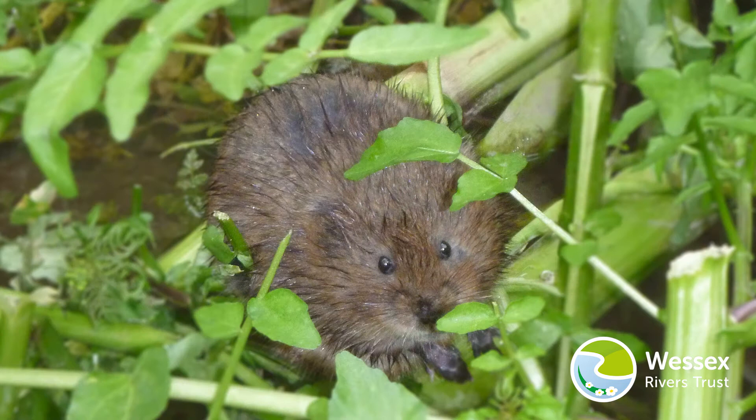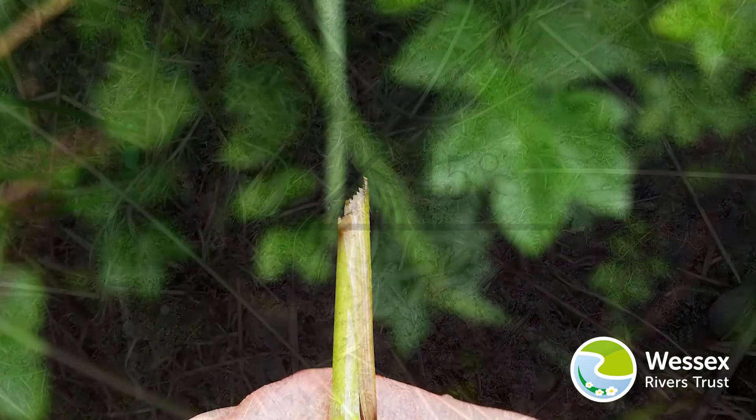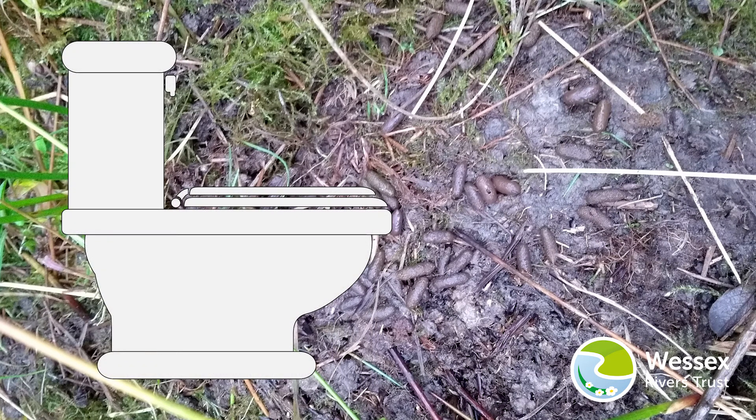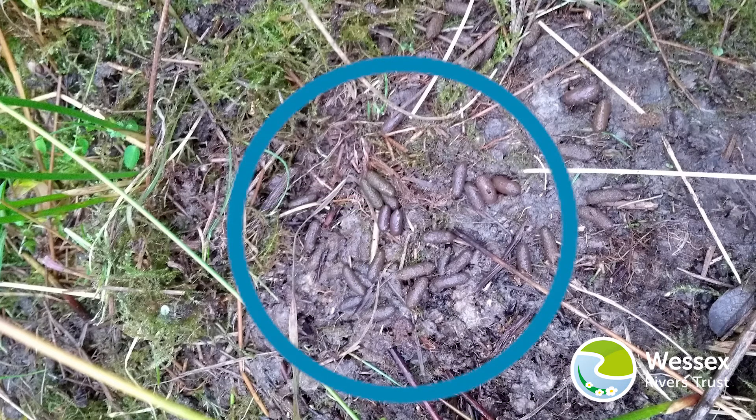They eat grass and waterside vegetation, which they cut at a 45 degree angle. Water voles mark their territory through latrines — another word for toilet — leaving tic-tac shaped and sized faeces.